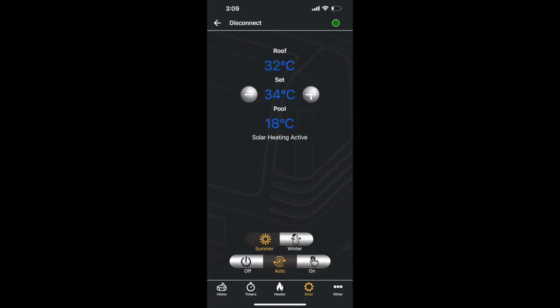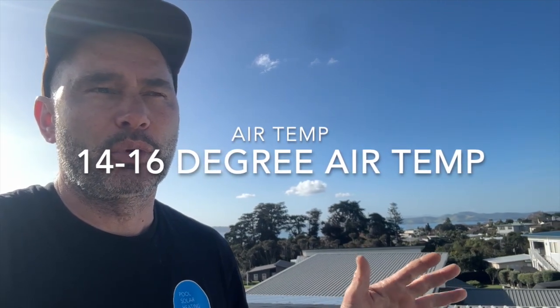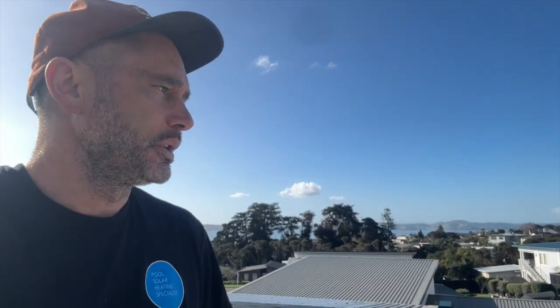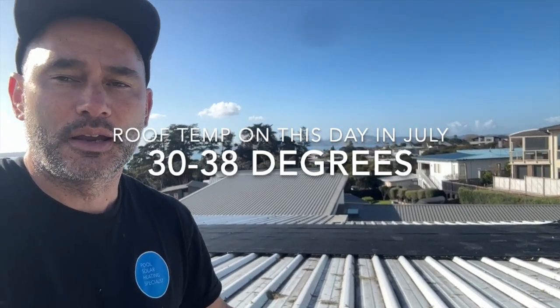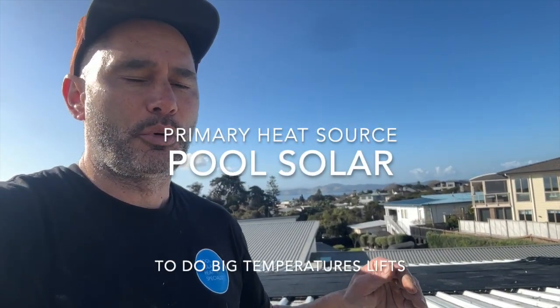There's a misconception that solar doesn't work. We're in the last week of July and we're pumping out great temperatures when we wouldn't even think about turning a heat pump on, as it's incredibly inefficient. Heat pumps typically have a COP in the five to six range, up to maybe mid-teens at best. But with cold air temp — currently around 14 to 15 degrees — the roof is still sitting on 35 degrees, and last week we were seeing 40 degree temperatures on the roofs.